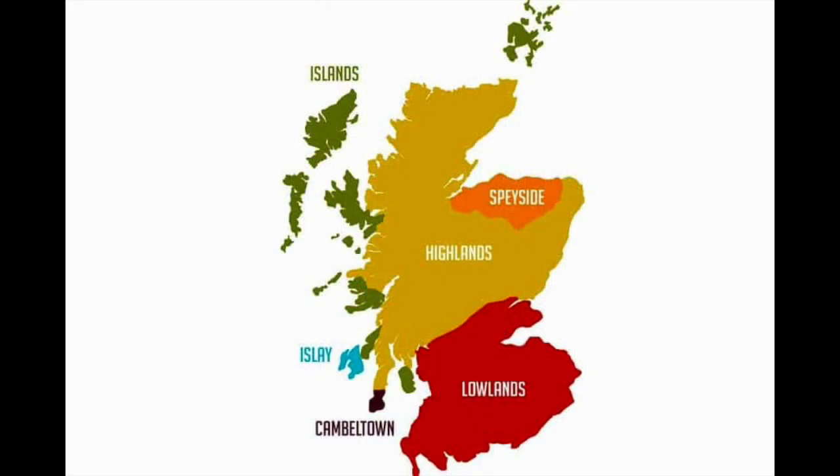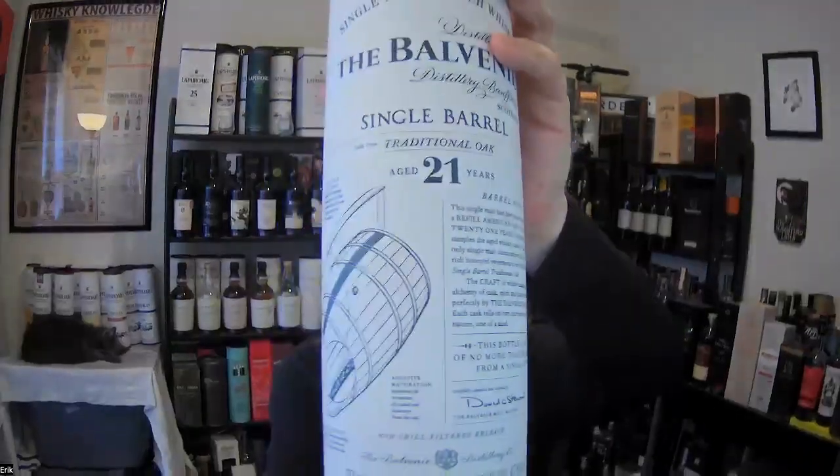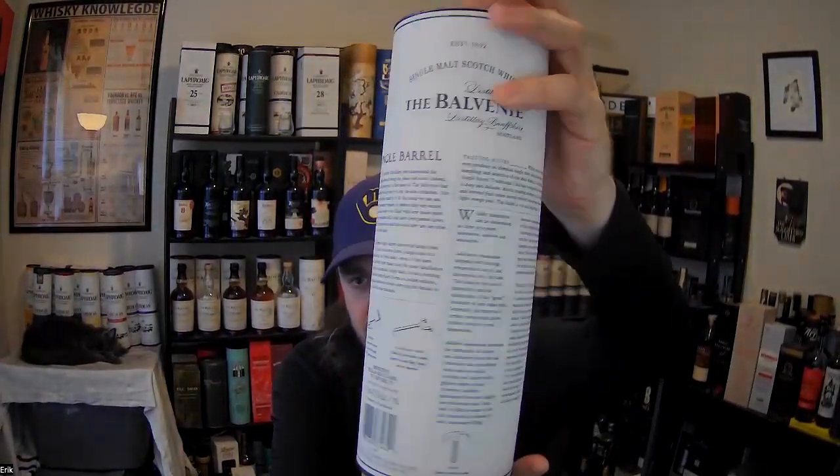The Balvenie is a Speyside distillery, probably one of the more recognizable single malt scotch whiskey makers in the business today. As for the tail of the tape on the Single Barrel Traditional Oak — first and foremost, this is the tube it comes in. They give you a ton of information about maturation and the whiskey itself, which is a major plus. I wish more distilleries would do that. The bottle has a classic Balvenie look with a bunch of info on it as well.